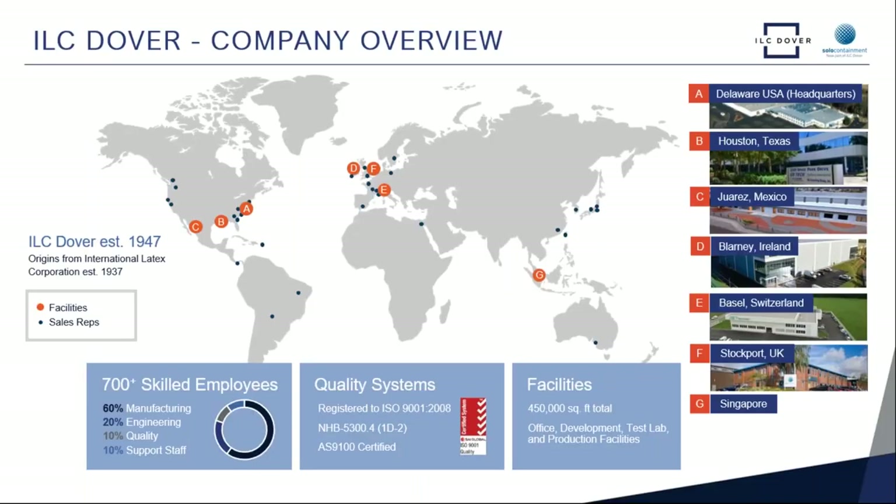Before we dive into the technical presentation, we would like to introduce you to the global supply chain capability of the ILC Dover Engineering and Manufacturing Network. We have multiple locations for the manufacturing of these single-use high containment solutions. The headquarters is located in Delaware, United States, followed by state-of-the-art manufacturing in Blarney, Ireland, with our Engineering Excellence Center in Switzerland, and now with Solo Containment as part of ILC Dover, our operation in Stockport, UK near Manchester.